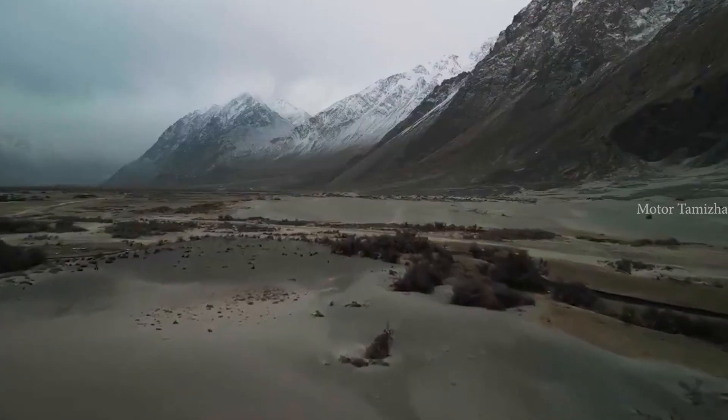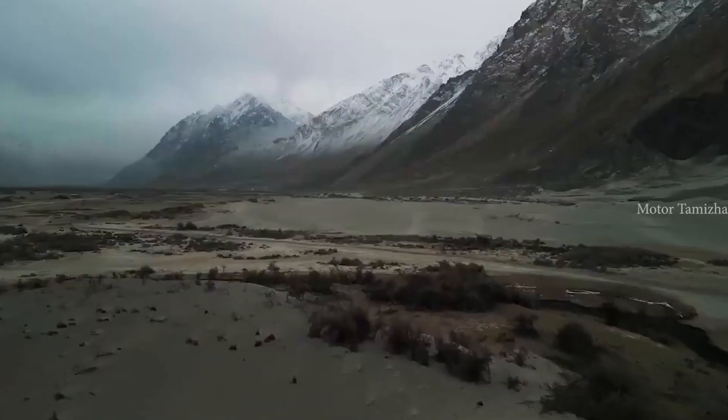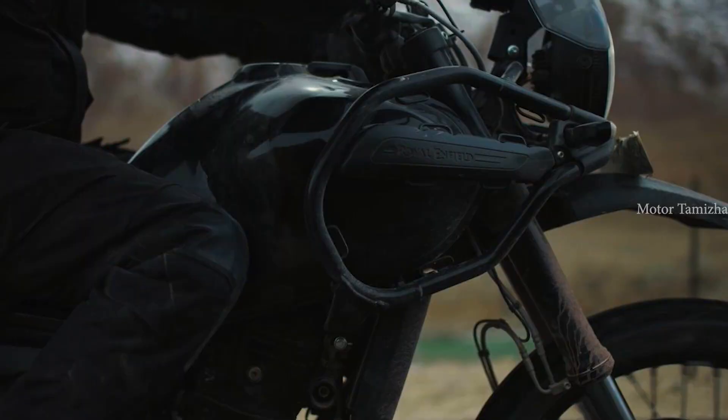Let's start the design. In the Royal Enfield, there are LED headlights and LED indicators. This is the LED headlight — let's refer to the latest launch. It has a headlight, a tail light, and bikes.